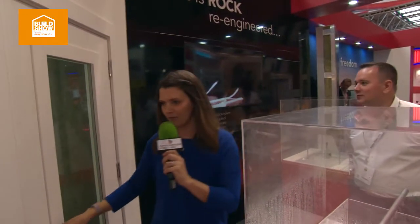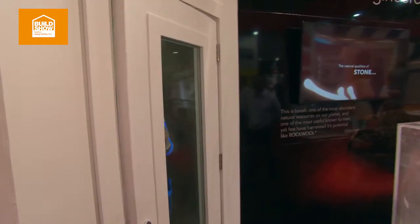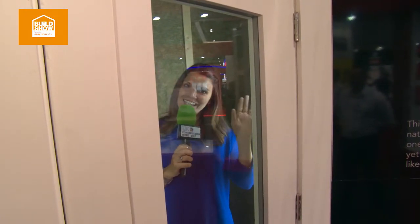Thank you very much for showing us around the Rockwool stand. I'm going to go in the quiet booth. Oh, that's lovely. It's so quiet and peaceful. I'll see you later. Bye.